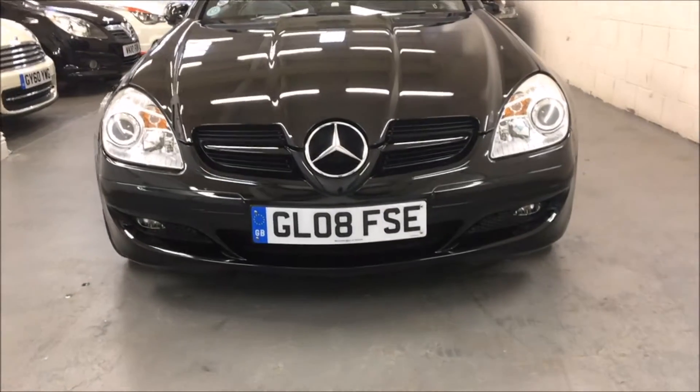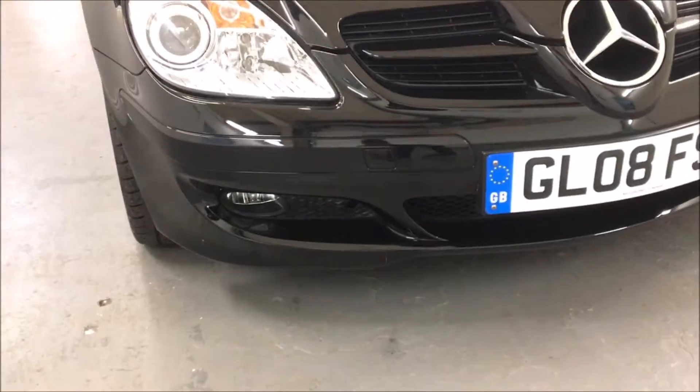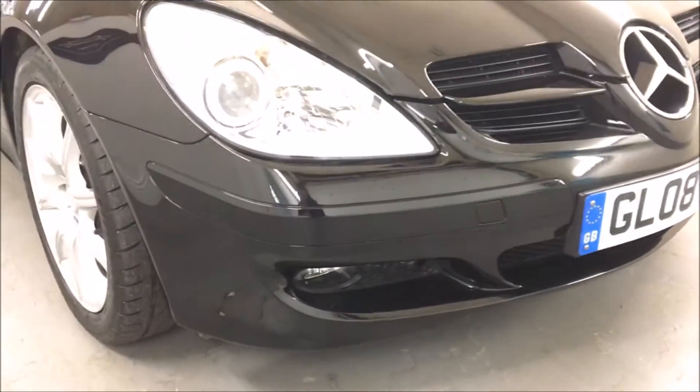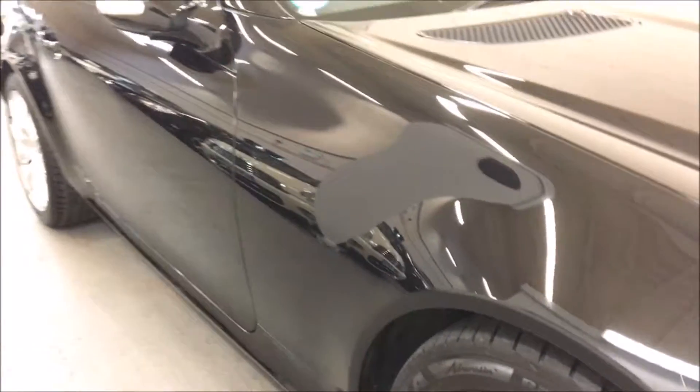This is our stunning Mercedes SLK 280. It's a 2008 car, a dealer demonstrator plus one private owner. It's got lovely miles — it's covered 20,000 miles. It also benefits from a Mercedes main dealer service history.